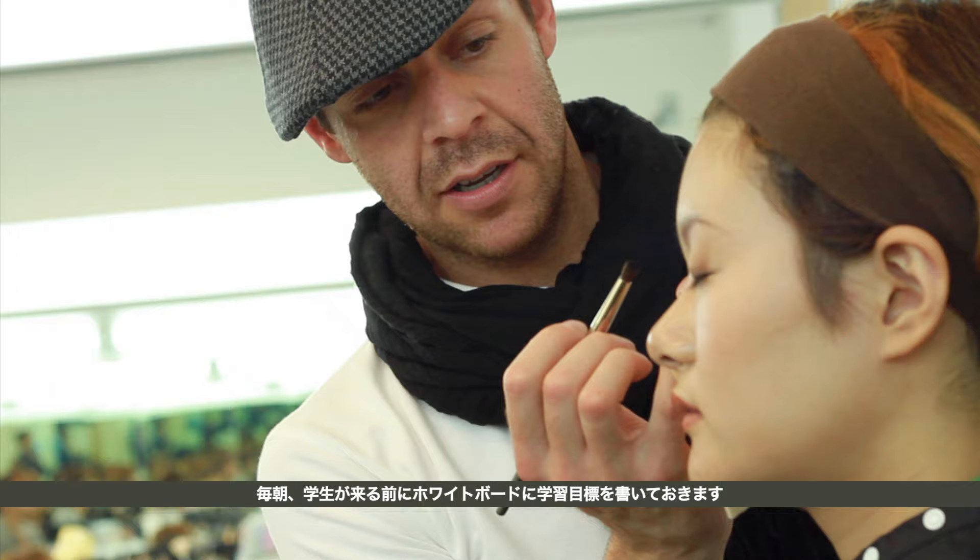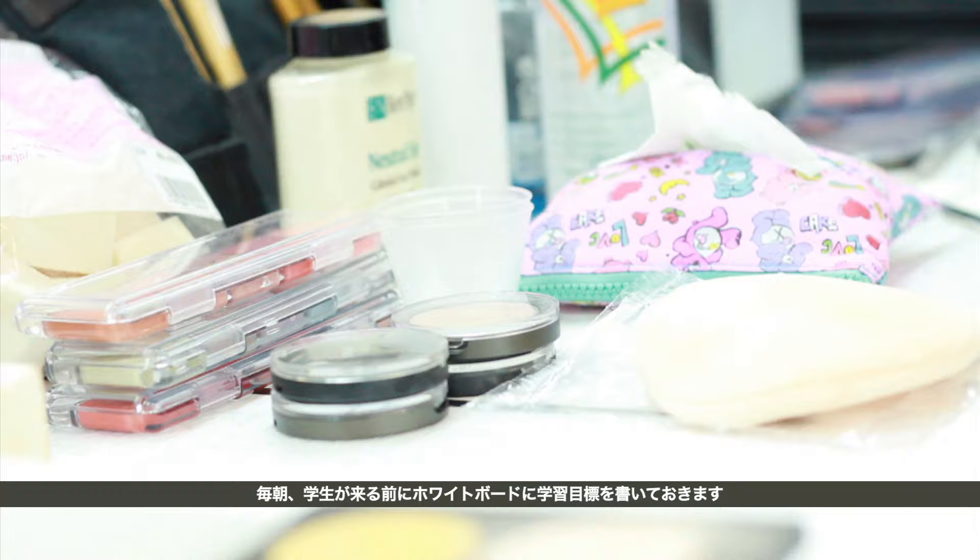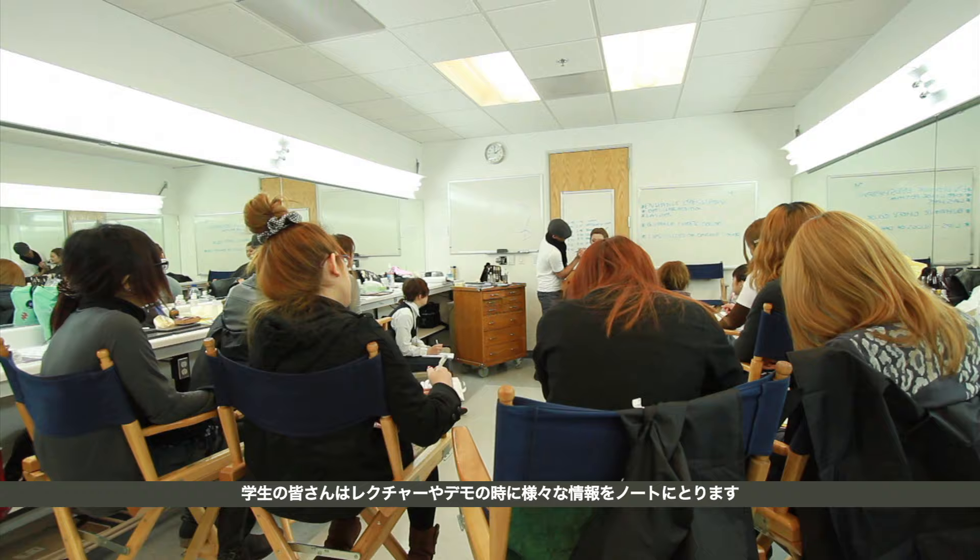Every morning before the students arrive, I lay out lecture notes and prepare the whiteboard with the instructional objectives. The students copy the information provided and proceed to take notes during the lecture and demonstration.